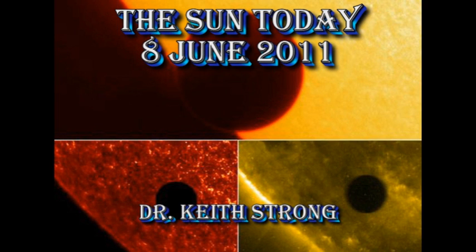Welcome. This is what is happening on the Sun today, the 8th of June 2011. Seven years ago this day, Venus transited the Sun for the first time in over a hundred years. When will the next one be? Next year, June 6.